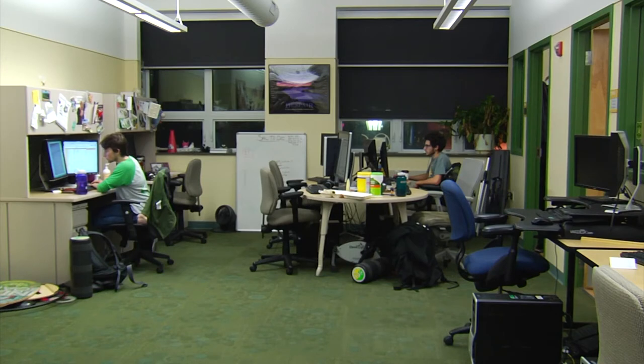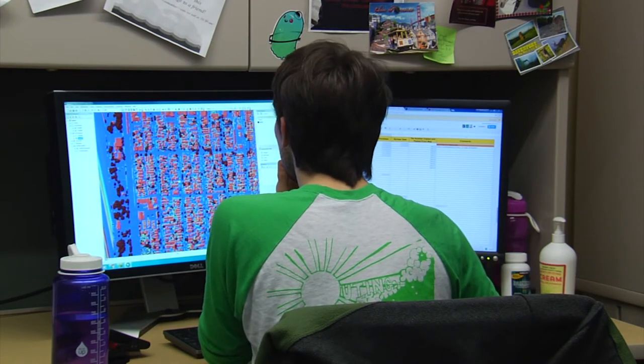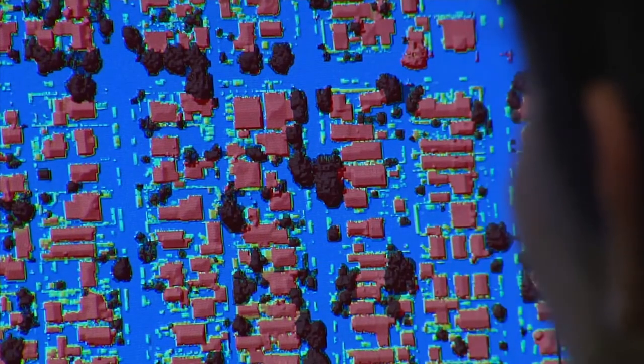The lab specializes in extracting and interpreting large data sets. In San Diego, the city already had aerial imagery and came to the Spatial Analysis Lab to get additional information out of that existing data. In their case, they wanted to map the tree canopy of the city, which is one of the lab's specialties.